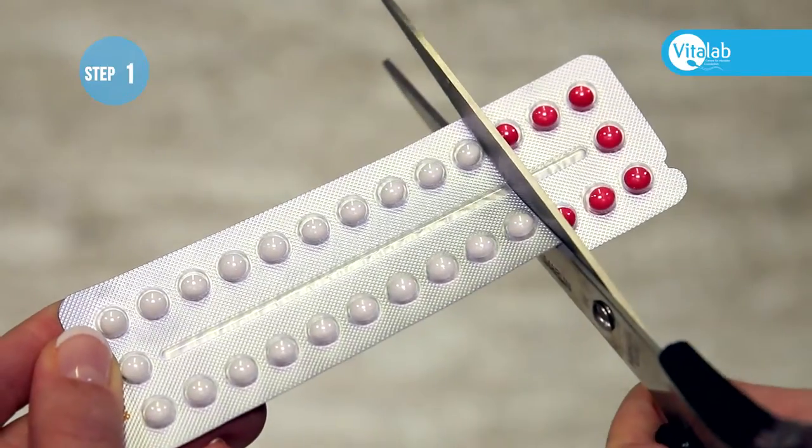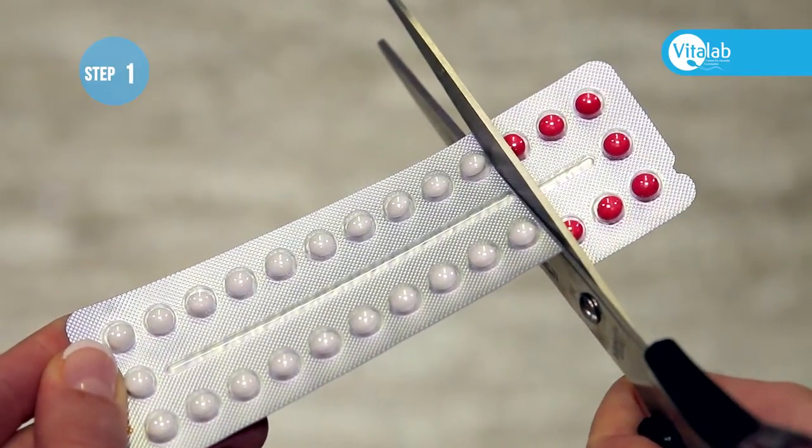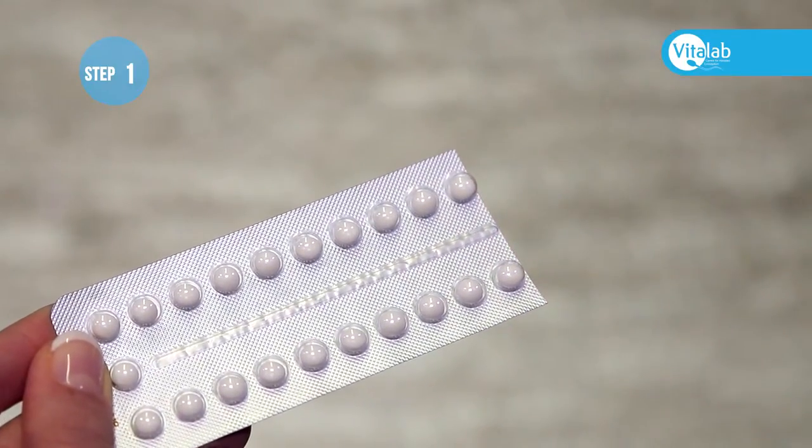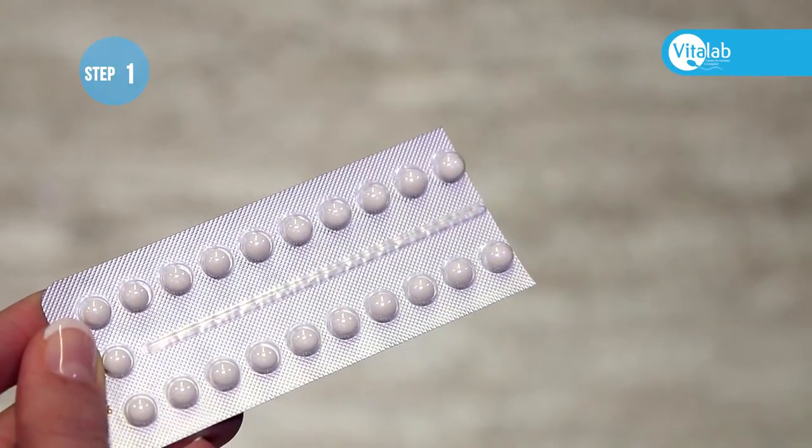Cut off the seven red pills and throw them away. These are the inactive or placebo pills which do not contain hormones.